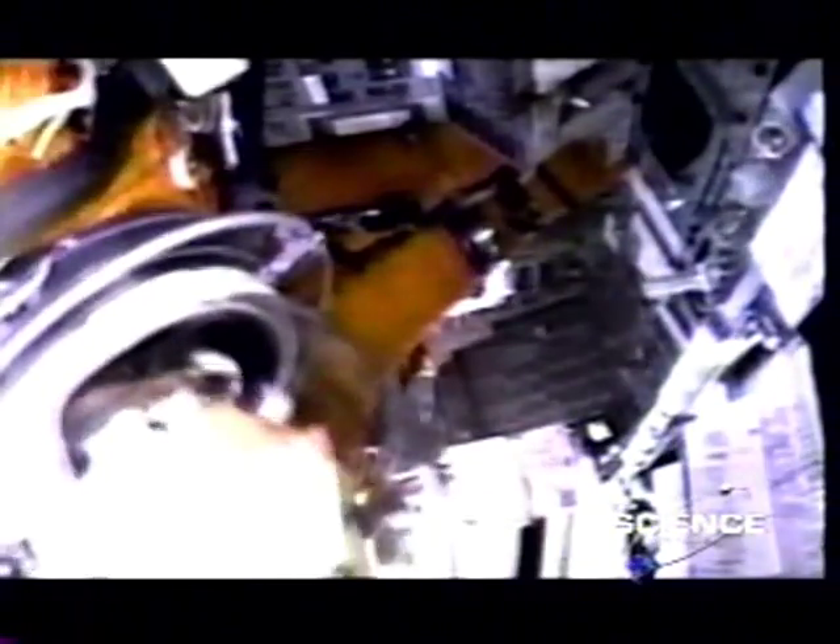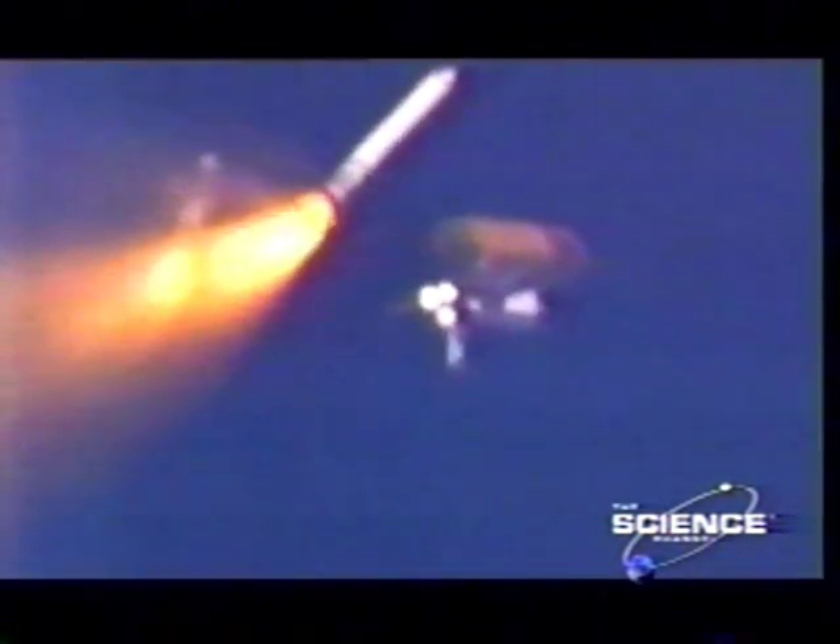The solid fuel boosters burn out in two minutes and are dropped into the sea, 160 miles from the launch pad. The shuttle is now powered only by the main engines. In four minutes, it empties the tank of 440,000 gallons.